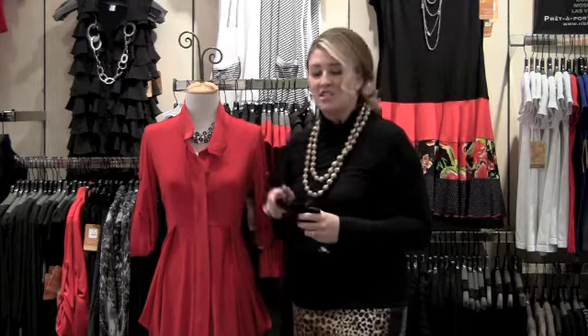Joseph Ribkoff strongly believes in this piece and they truly think it's going to be one of the best sellers of the entire line, and I have to agree. They're already cutting it in different fabrications and different colors, and I just know it's going to be that go-to piece that you're going to wear season after season and year after year.